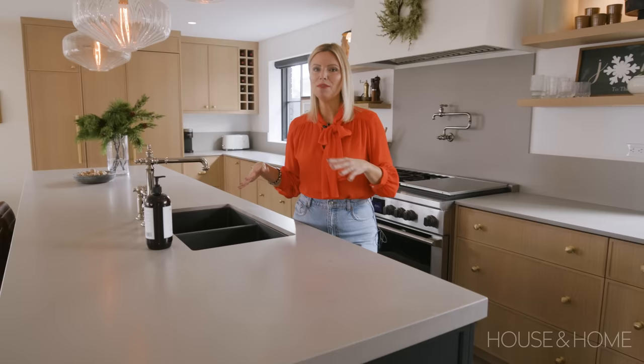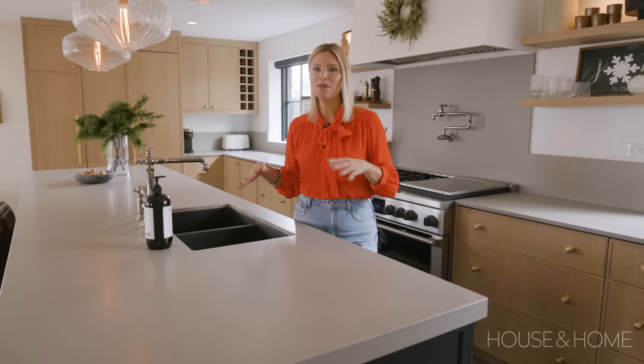A sink in the island was really important to me. We're on a corner lot and we face another house in the back, so I really wanted to not look out my back. I wanted to look out the front and be able to talk to my friends and family as I do the dishes.